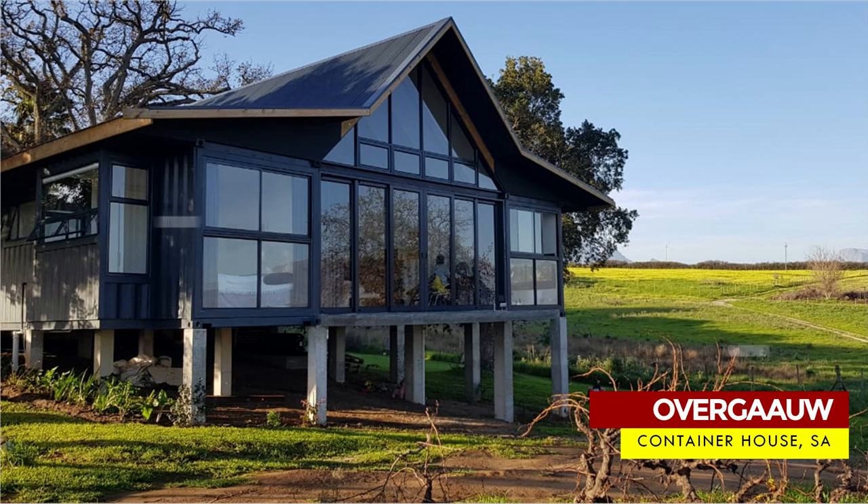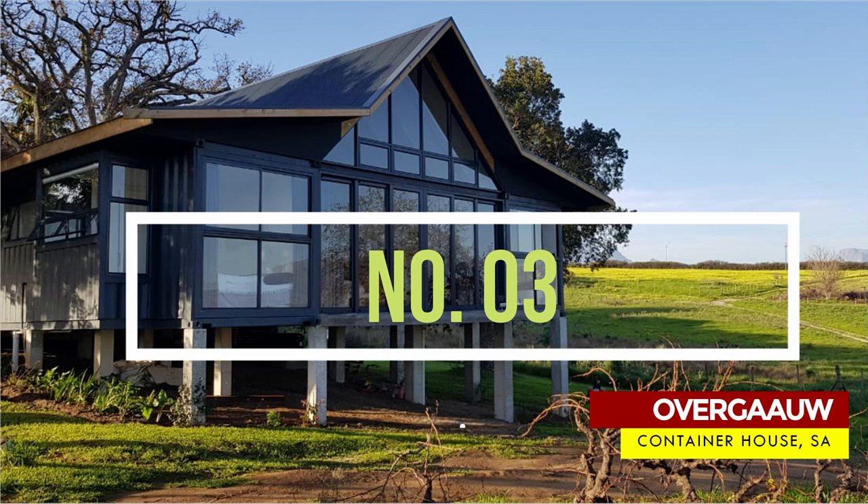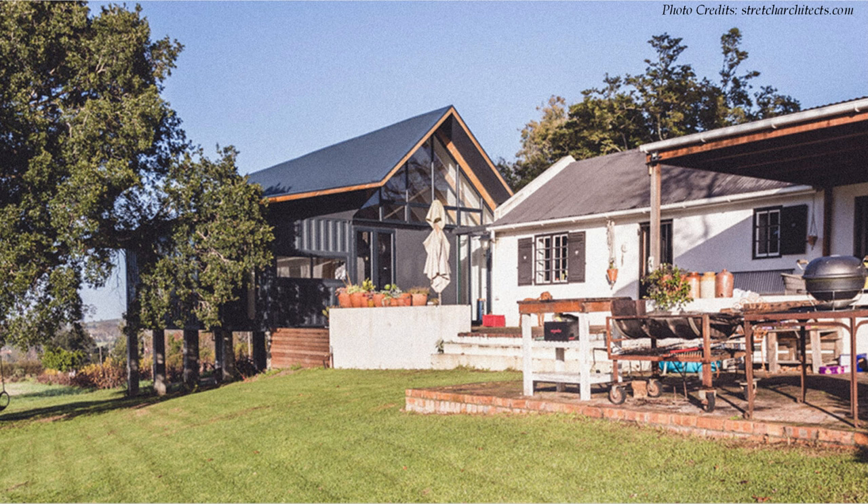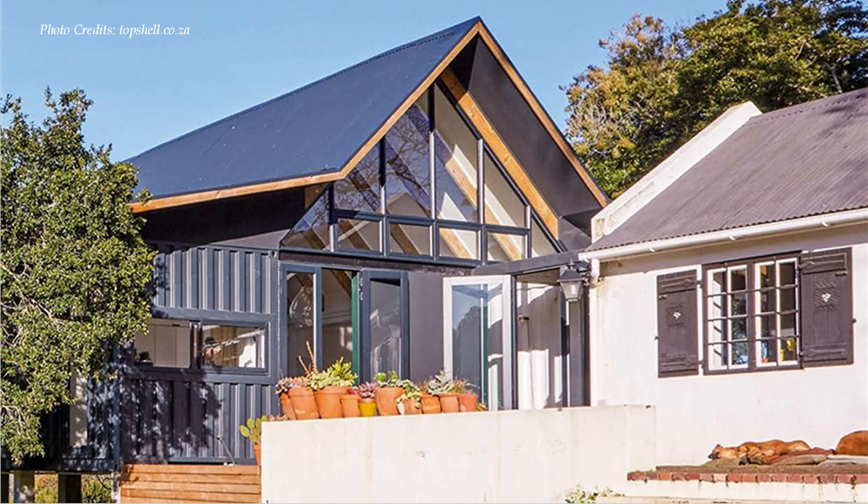Number three, Overgo Container House by Top Shell Containers. To realize this transformation, the design preserves the unique character of an old hut built in the 16th century, connected by a beautiful glass walkway with a modern Bandominium addition built using shipping containers.